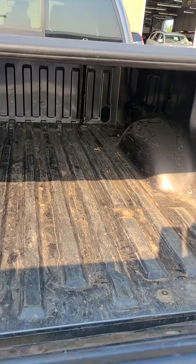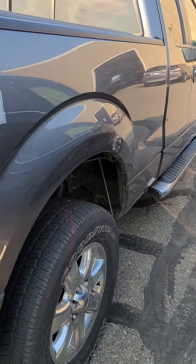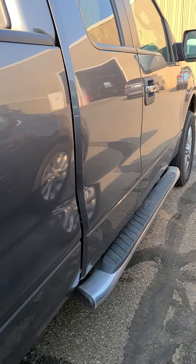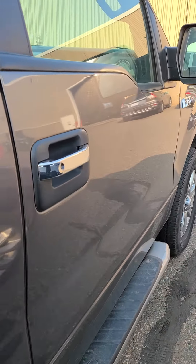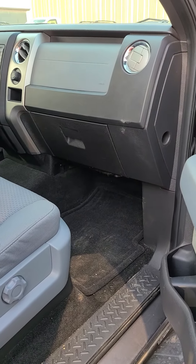This has not gone through our detail nor our maintenance inspection. Still a fresh trade — very clean for being a fresh trade.